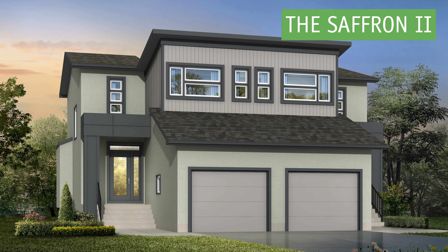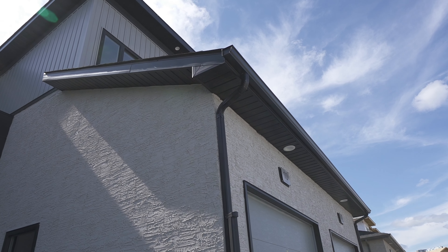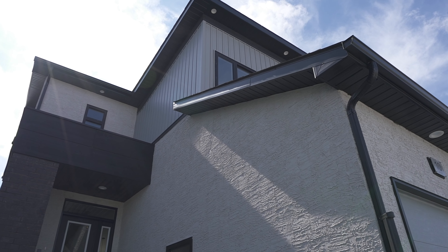The Saffron II features a spectacular three-bedroom, two-and-a-half-bath, two-story design.